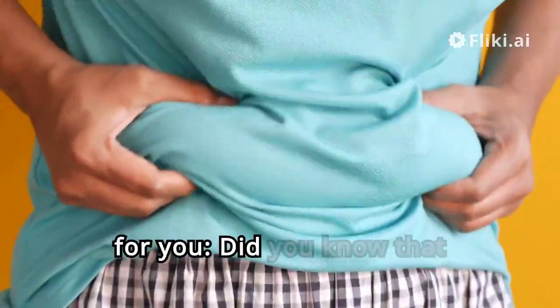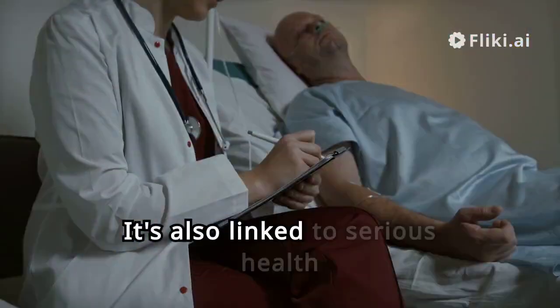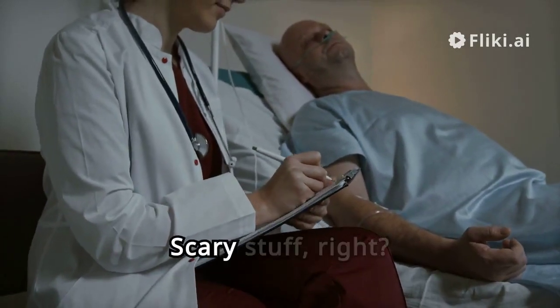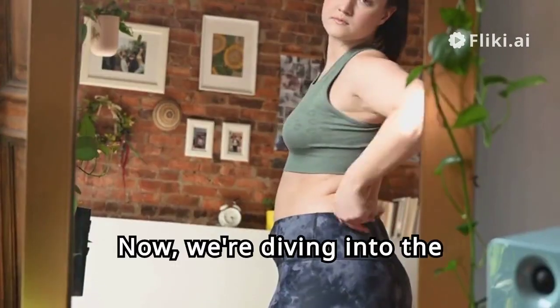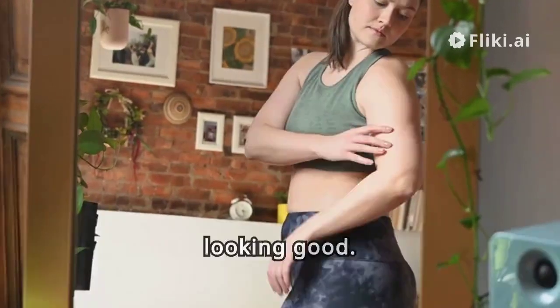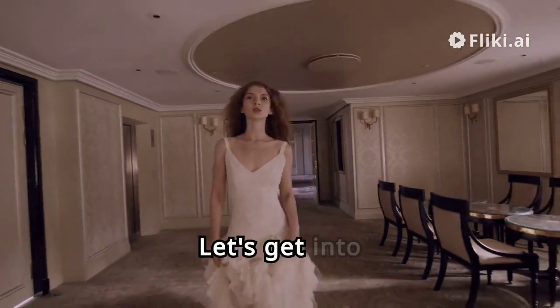Here's a shocking fact for you. Did you know that belly fat is not just a cosmetic issue? It's also linked to serious health risks like heart disease and type 2 diabetes. Scary stuff, right? Now we're diving into the topic of shrinking belly fat fast. It's not just about looking good — it's about staying healthy and feeling great in your own skin.